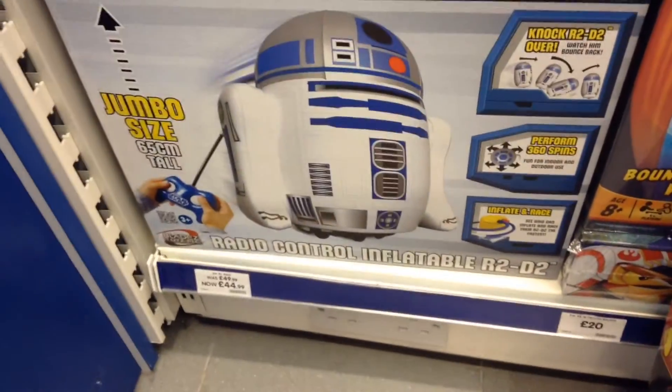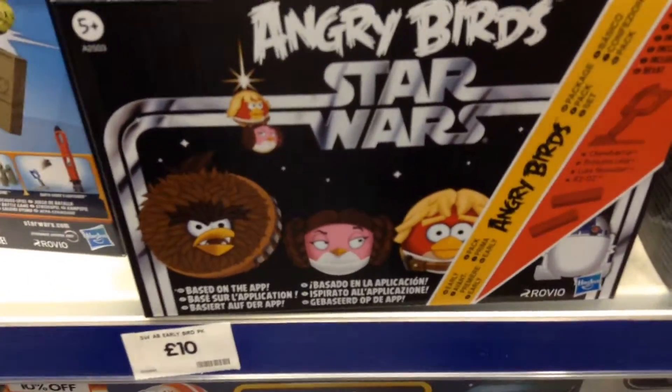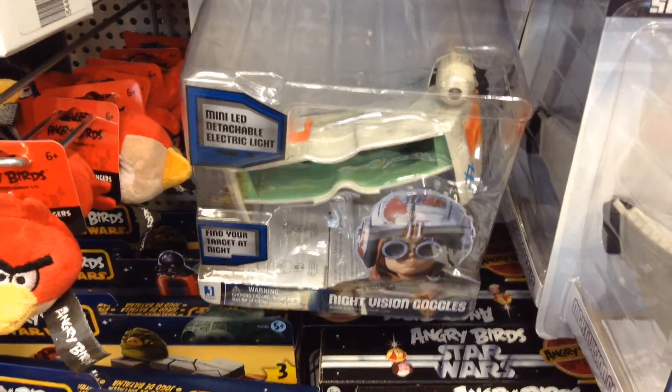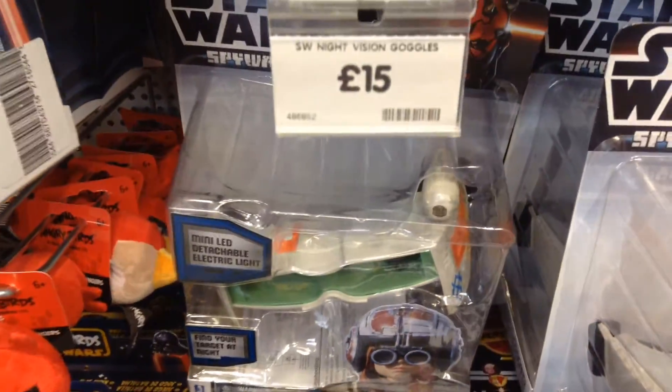There's the inflatable radio-controlled R2, which is still £45, so you can get them much cheaper elsewhere. Star Wars Angry Birds Starter set is still £10. The Spyware Night Vision Goggles are still £15.